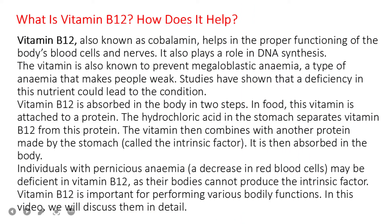Vitamin B12, also known as cobalamin, helps in the proper functioning of the body's blood cells and nerves. It also plays a role in DNA synthesis and is known to prevent megaloblastic anemia, a type of anemia that makes people weak. Vitamin B12 is absorbed in the body in two steps. In food, this vitamin is attached to a protein, and the hydrochloric acid in the stomach separates vitamin B12 from this protein.